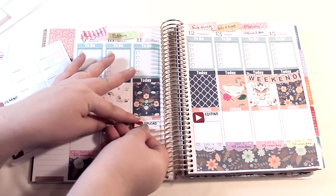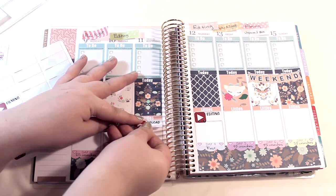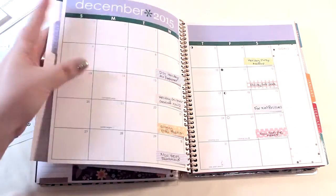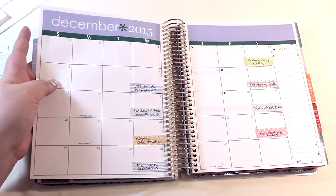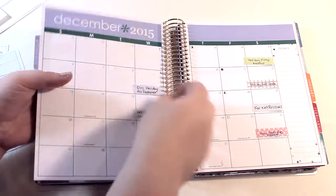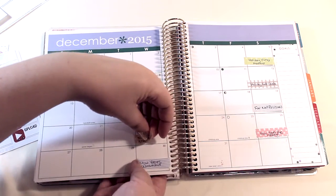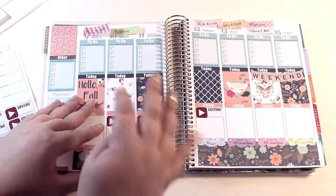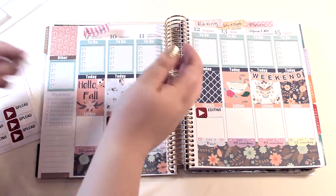I like to put the upload stickers on the actual days that videos go up, as a reminder of what videos go up. I use my main calendar page — the month overview — as a working plan of what videos I'm going to do. I'll show you December — this is a preview of my current plan. I'm not promising any of these videos will go up by then; it might get too crazy. I do these in little sticky notes so I can move them around as things change. For instance, I'm doing a giveaway when I reach a thousand subscribers, and as of filming this I'm about 10 subscribers away.